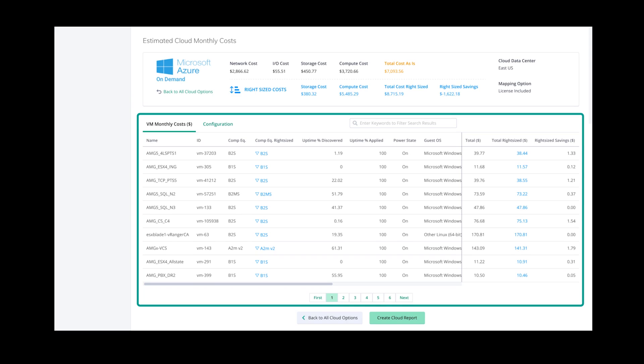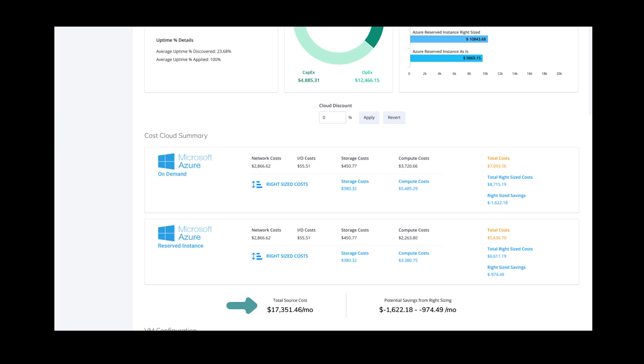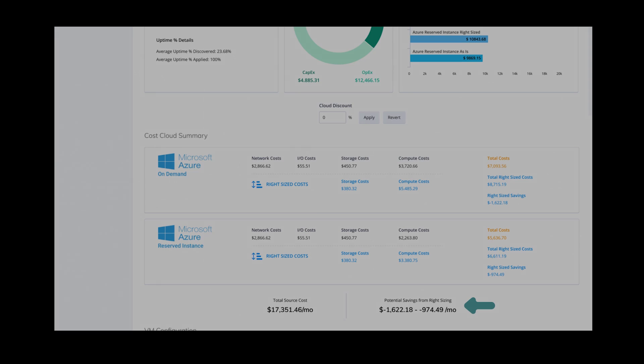These recommendations are based upon your move group inventory, but you have the option to adjust parameters as needed. The cost modeling report has considered the specific cloud provider, basic configuration, and overrides selected. You will see your existing costs, as well as the potential savings you could achieve from right-sizing onto a cloud environment.